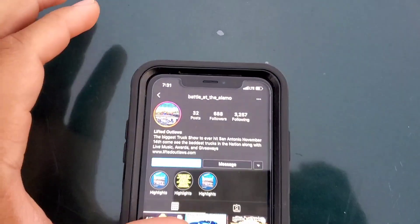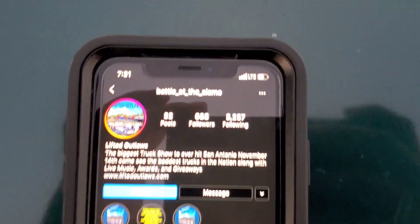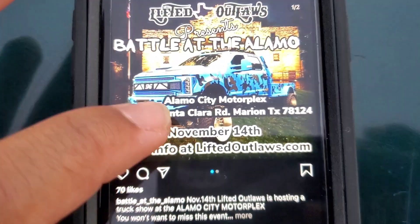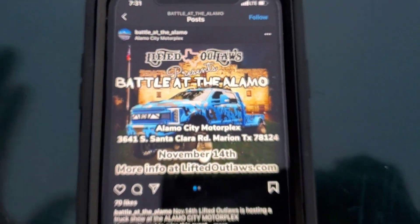One more thing — San Antonio is hosting a meet towards the end of the year. It's called Battle at the Alamo, November 14th at the Alamo City Motorplex, which is the local drag strip for San Antonio. Look them up on Instagram. I'm definitely going to be out there. Who knows — I might throw some special wheels on the truck just for the meet and then sell them, or just bring the new look. We'll dive into it next video. That's it — peace.